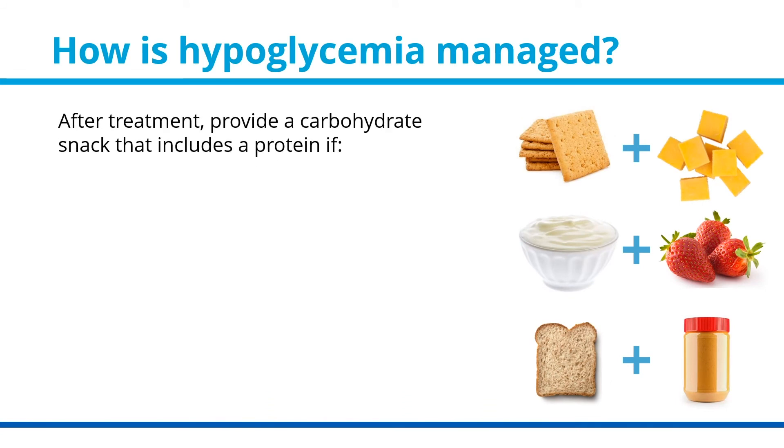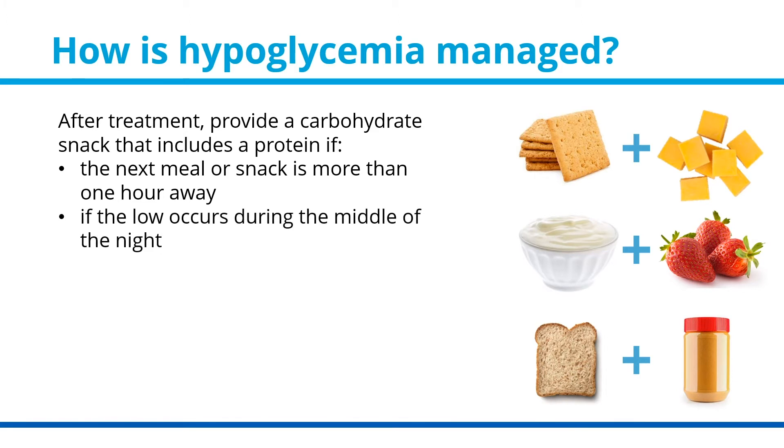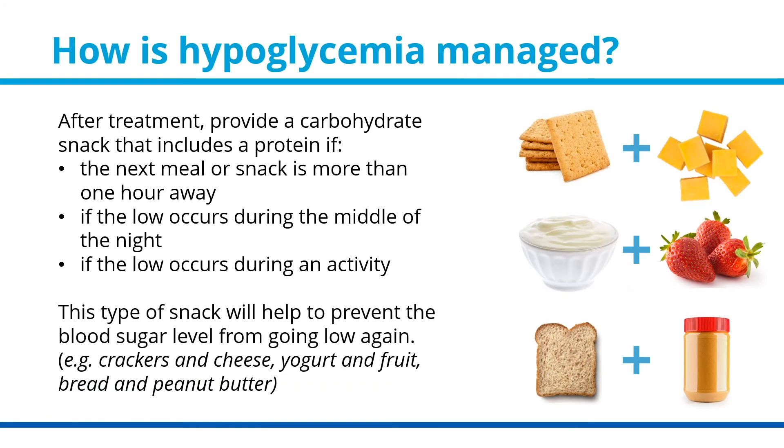After treatment, provide a carbohydrate snack that includes a protein if the next meal is more than one hour away, if the low occurs during the middle of the night, or if the low occurs during an activity. This type of snack will help to prevent the blood sugar level from going low again. For example: crackers and cheese, yogurt and fruit, or bread and peanut butter.